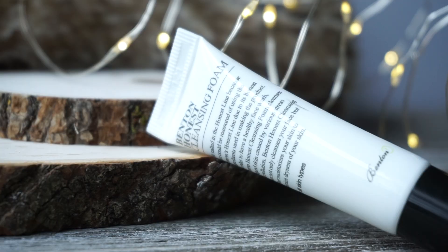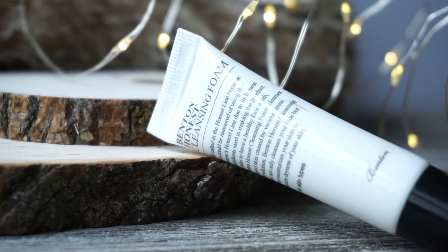Benton also has an Honest line, with the tagline "honest ingredients that you can be reassured of." This includes a foaming cleanser that I've never tried, because I've actively avoided it — it has a high pH, and I'm all about low pH cleansers. The pH of the Honest foaming cleanser ranges between about seven and eight, which in my opinion is a little bit too high.